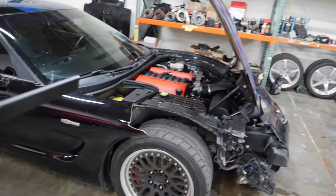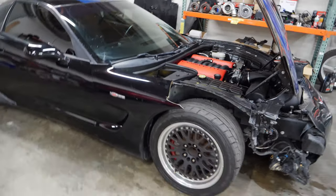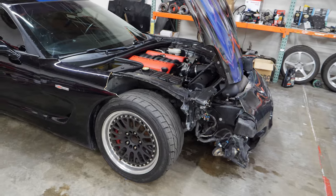I bought this for the drivetrain. It's got a T56 in the back, it's got the LS6 in the front. Now that it's here, I like to try and salvage things. I like to try and fix it. Let's see if we can fix it.